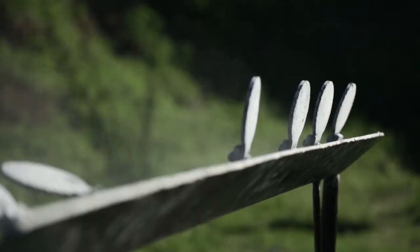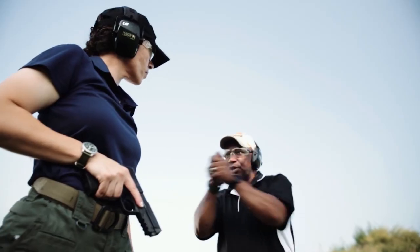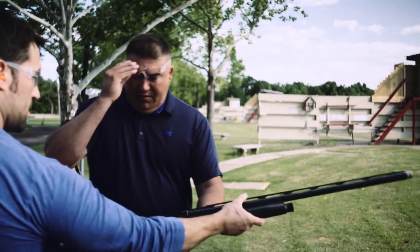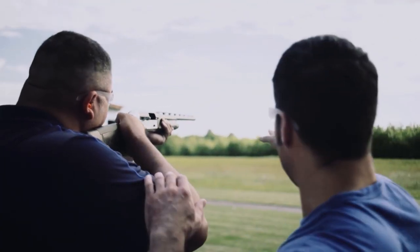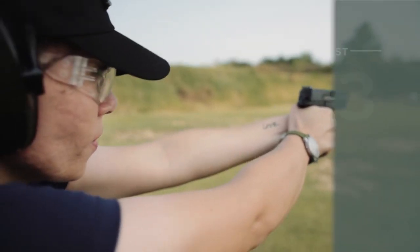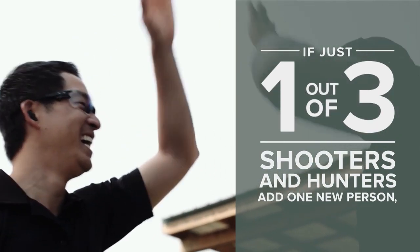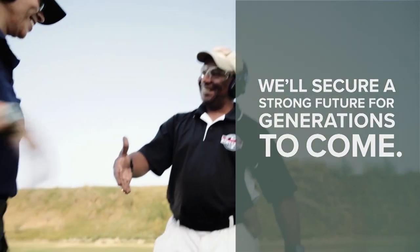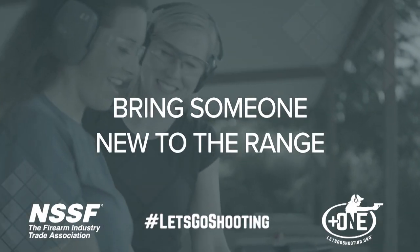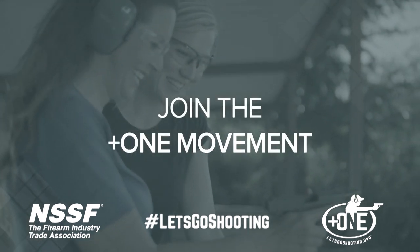It's more than adrenaline, more than a skill, and more exciting than just about anything. That's why the shooting sports are taking hold like never before. Help keep the momentum — take someone shooting who's never been. If just one out of three recreational shooters brings one new person, we'll create a stronger future for this way of life. Be the one. Join the Plus One movement today.